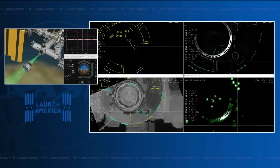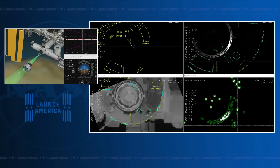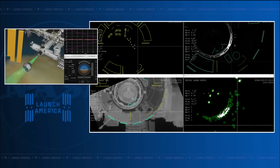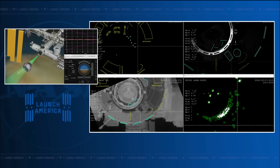The Starliner crew have gotten the authority to proceed for the final approach. Starliner is currently at just over 9 meters away, approaching at about 0.05 meters per second — or 5 centimeters per second — towards the Node 2 forward docking port. NASA astronauts Butch Wilmore, the commander, and Sunny Williams, the pilot, are on the crew flight test today.